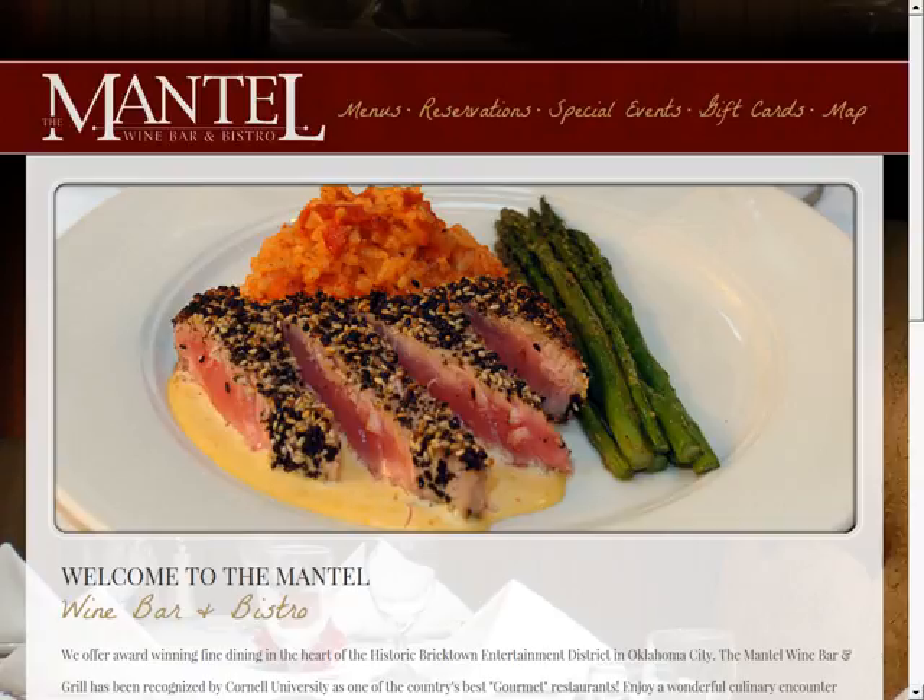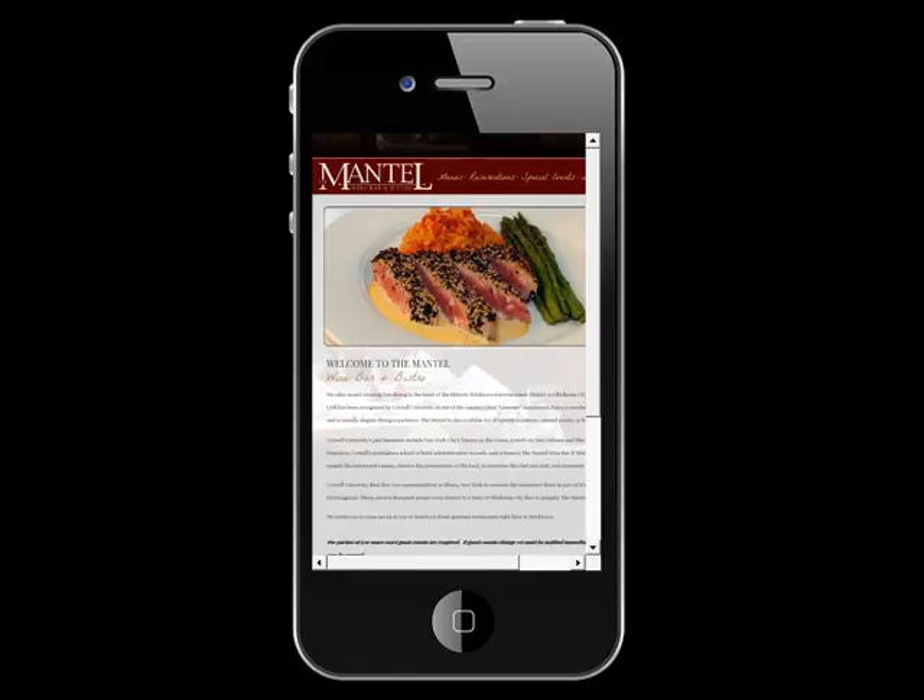Right now, you're looking at your website and how it appears on a regular computer, but have you visited your website on a mobile phone or a tablet? I did, and this is how it looks. I mean, it's pretty tough to read, let alone click around, right?